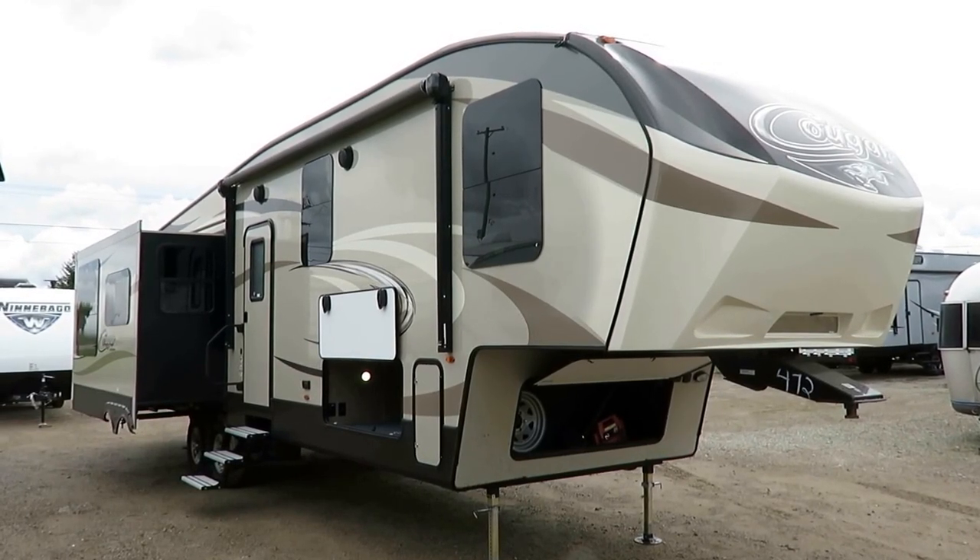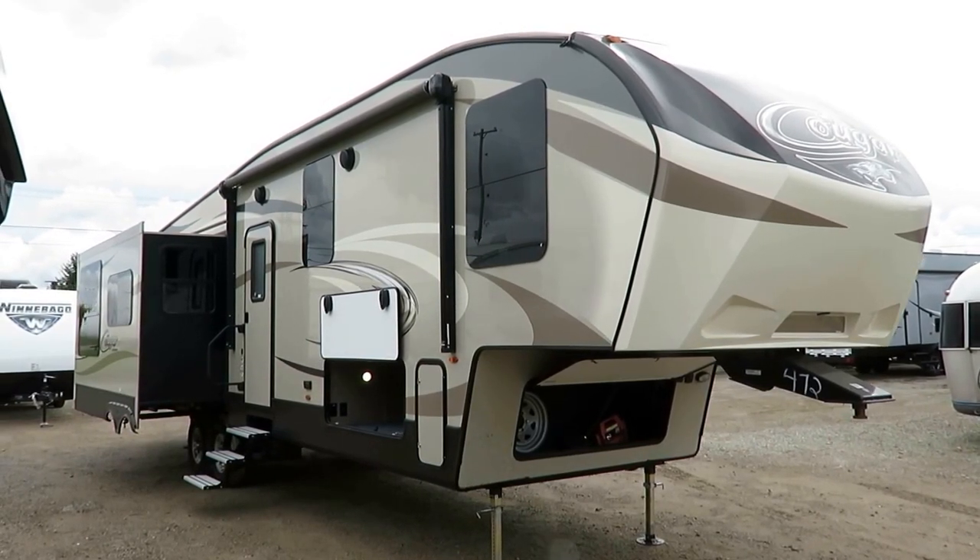Very cool — 341 RKI, Rear Kitchen Island, here at Haylett RV of Coldwater, Michigan.